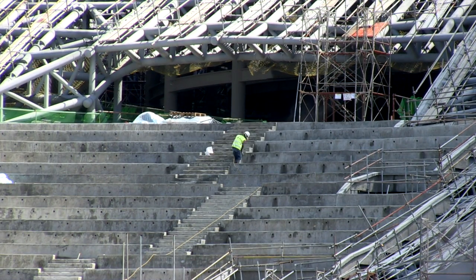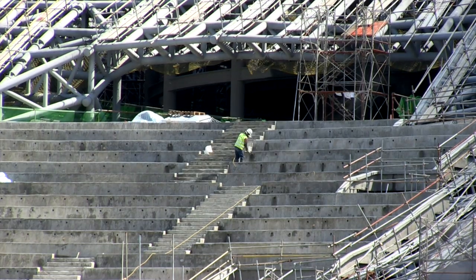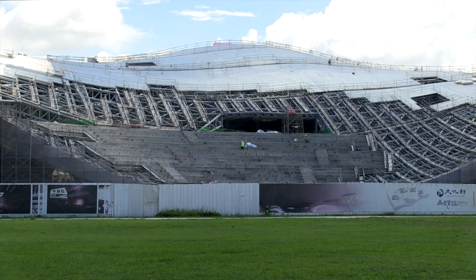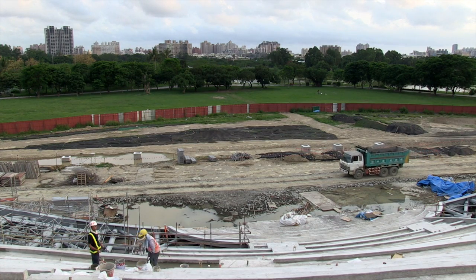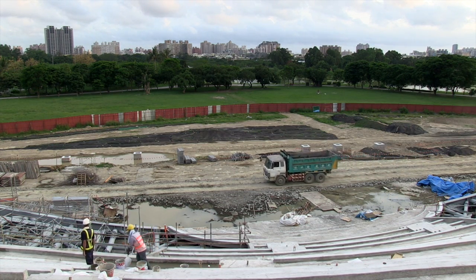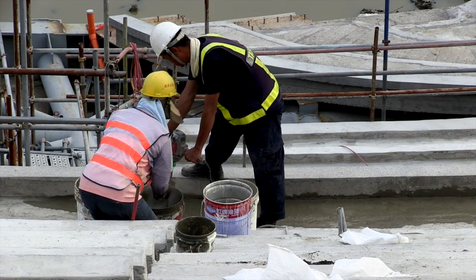The outdoor theatre, which is actually an amphitheatre, will be for more than 2,000 people watching a show performed in the park. And now we are making all the structure of the seating.